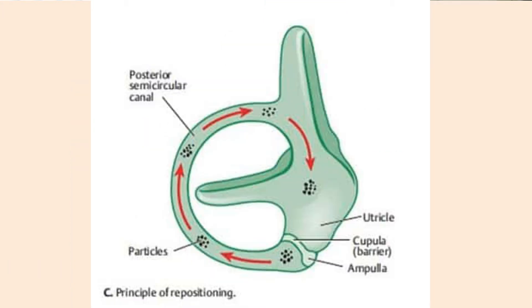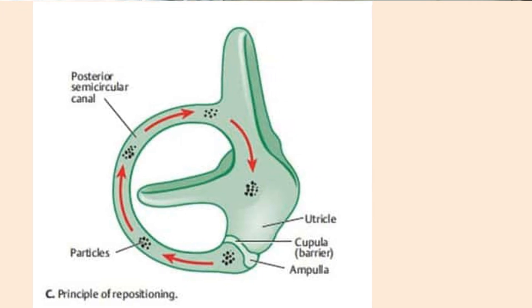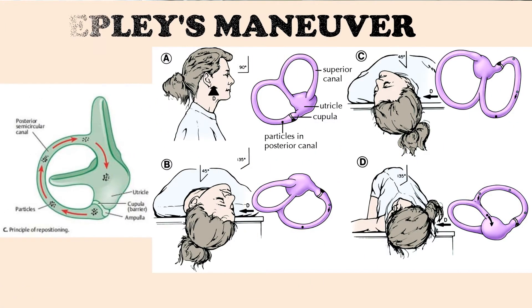Most of the time, crystals get dislodged into the posterior canal, and the Epley maneuver shown earlier in this video helps reposition the calcium crystals to its original space. If crystals are in a different canal, other maneuvers are used. Sometimes these crystals get dislodged for no reason, and other times it can be caused by concussion, trauma, inner ear infection, diabetes, osteoporosis, or lack of blood flow.